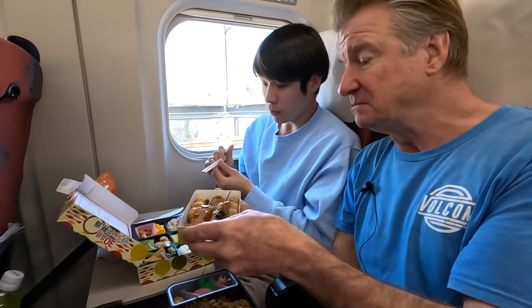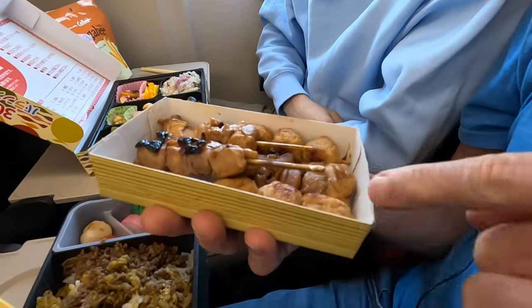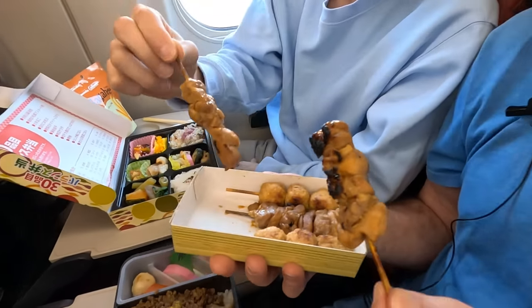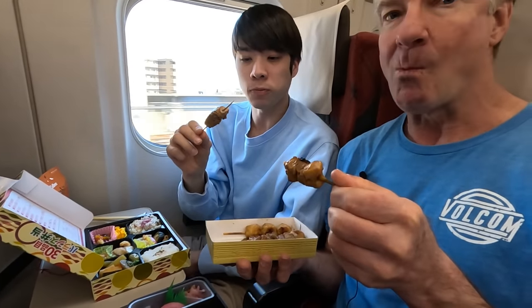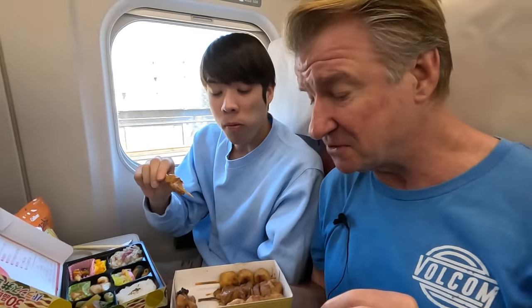Care for some yakitori? So we've got the standard momo here - thigh meat - and then the tsukune, the minced. Try the regular. Pretty juicy. That's a quality chicken. Smoky. Better than I had expected.